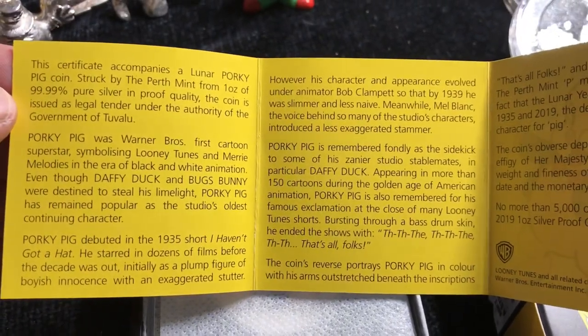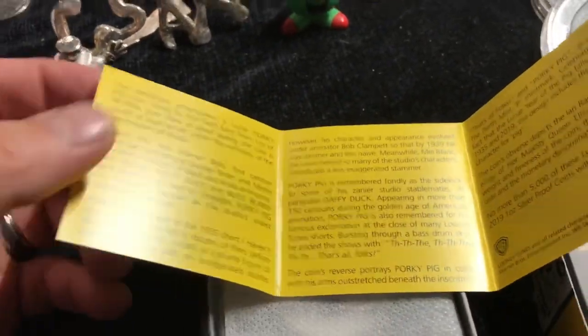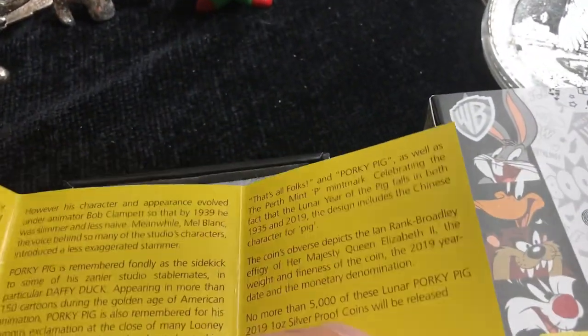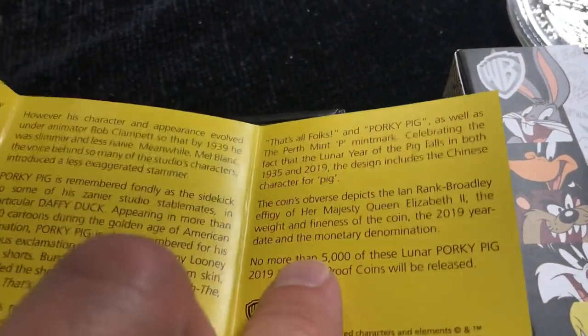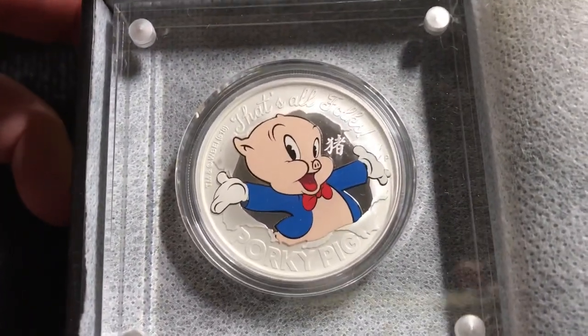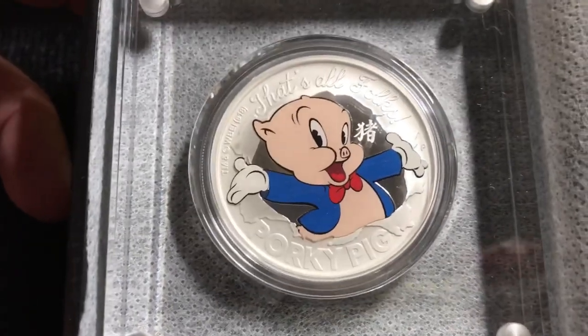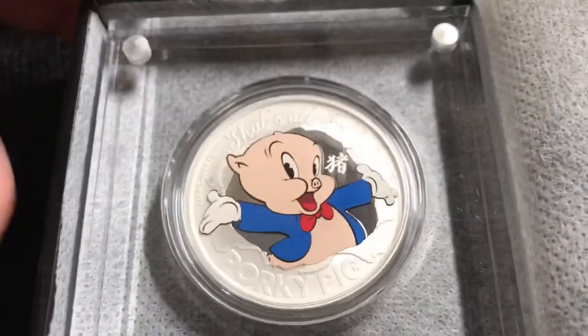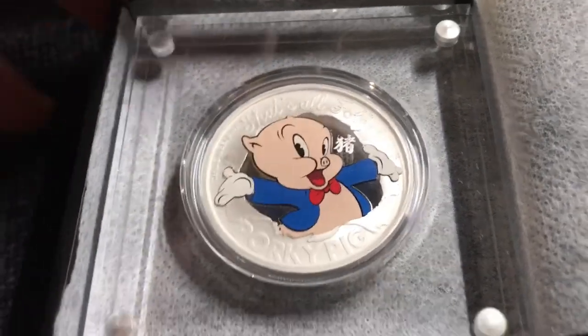There's Porky! I'll fold this out so you guys can pause it if you need to. Porky debuted in 1935 — he's the longest running character in the Looney Tunes franchise. And what's interesting is that both 1935 and 2019 were the Year of the Pig, which is when he debuted. There it is — "That's All Folks!" And he's busting through the little background there, which is cool. That was his signature move — a very cool Year of the Pig character.